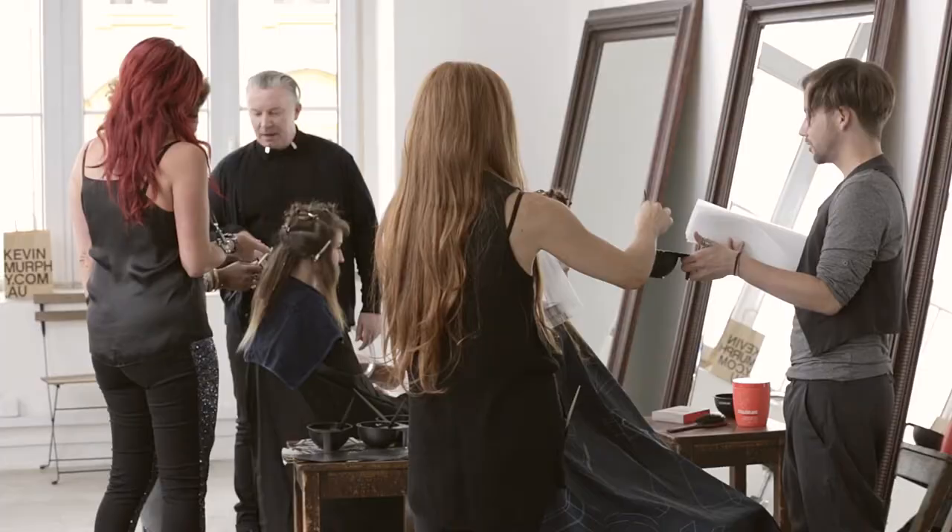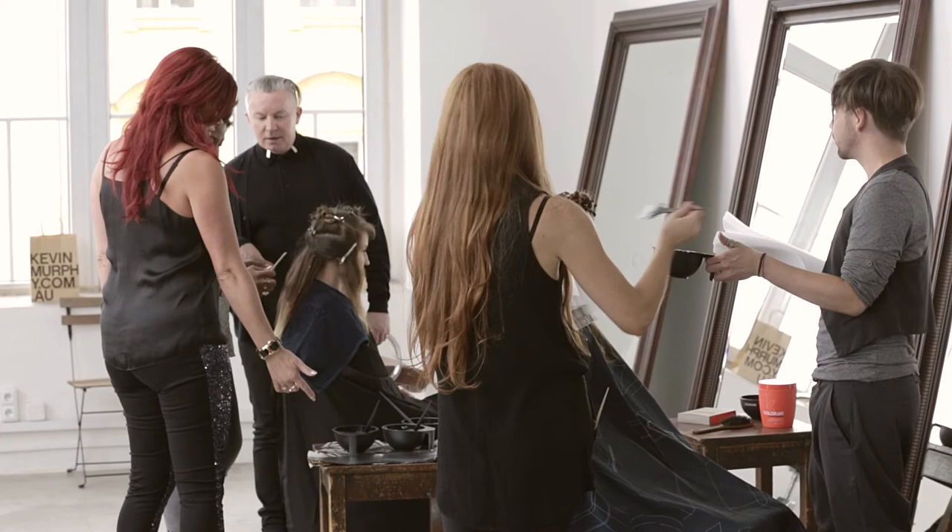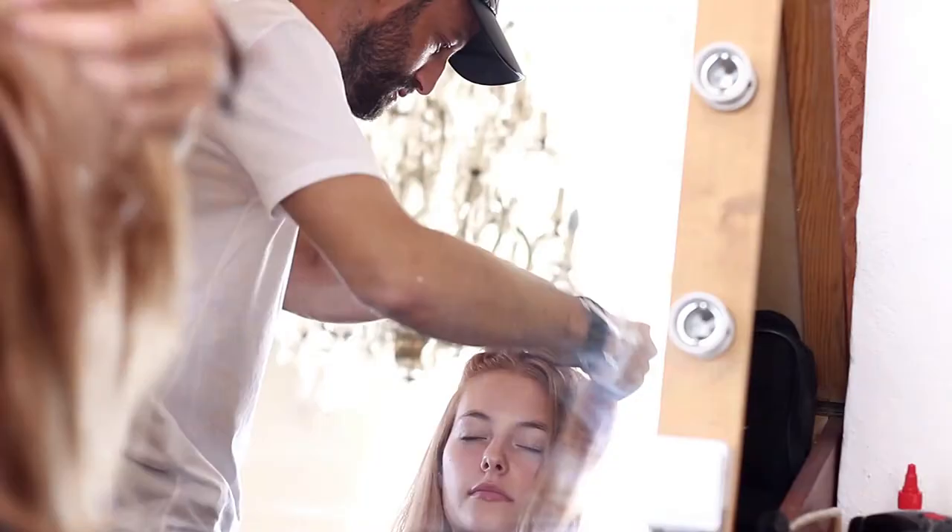When I started to work with Kevin Murphy products, I made a decision. I decided to take care of the environment, of my own skin, and of course of my client's hair. I'm so glad that with Color Me, he remains true to his choices. And with Kevin Murphy's Color Me, we can do it all.